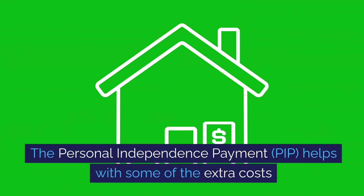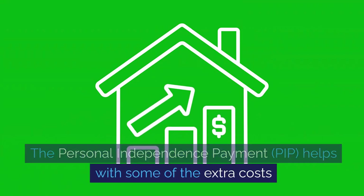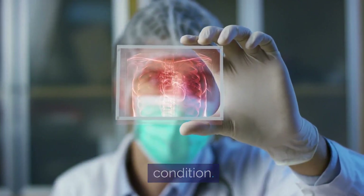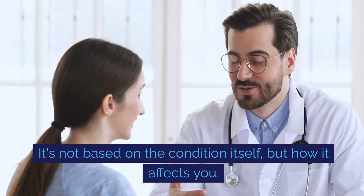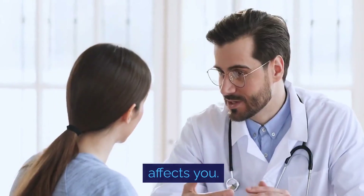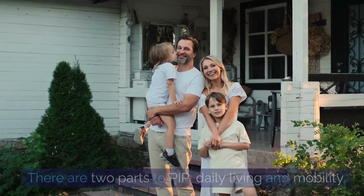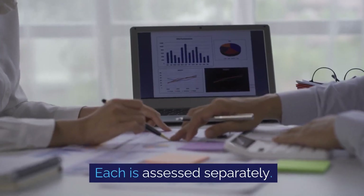The Personal Independence Payment, PIP, helps with some of the extra costs if you have a long-term physical or mental health condition. It's not based on the condition itself, but how it affects you. There are two parts to PIP: daily living and mobility, and each is assessed separately.